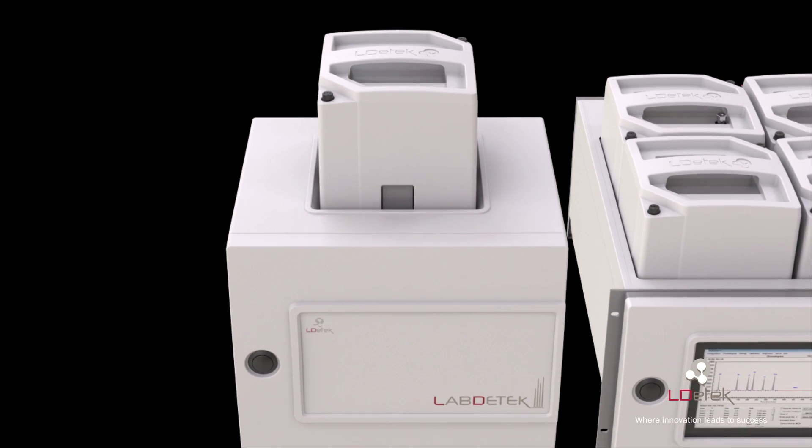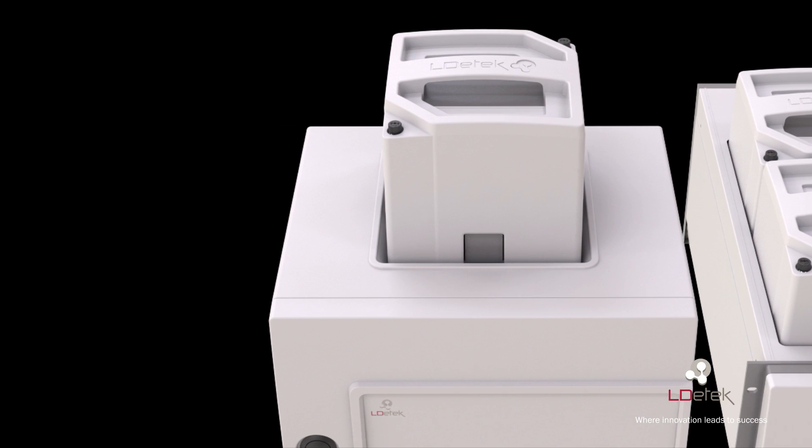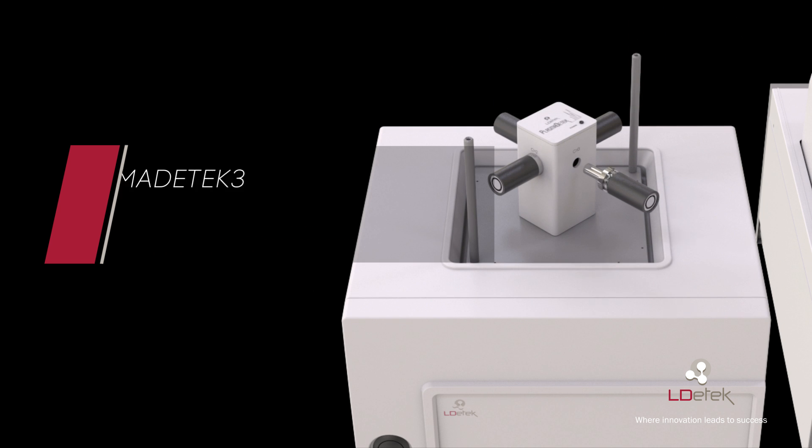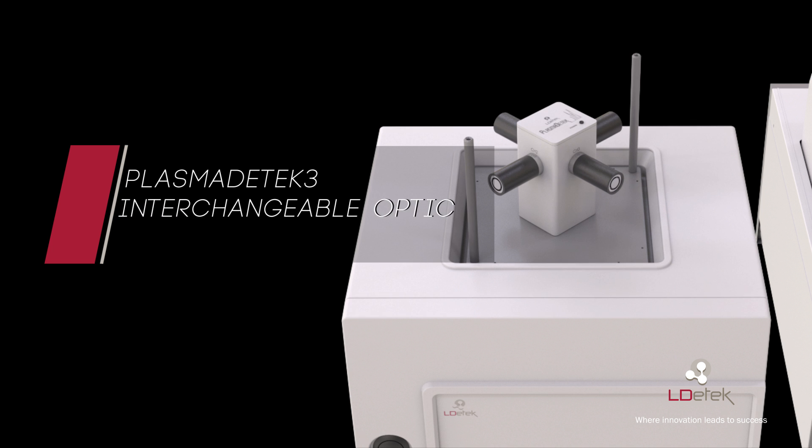An additional Lab D Tech module can be added next to the main frame and be controlled from the Multi-D Tech II or independently. This oven module offers room for additional columns, valves, and detectors. An extra zone can be fit on top of this module to offer additional isothermal room. The Plasma D Tech 3 is shown here to demonstrate how easy it is to replace or change the optical configuration of the detector. The sectional pen design allows replacing the optical filter in a few seconds, giving the capability to upgrade or change the detector application.